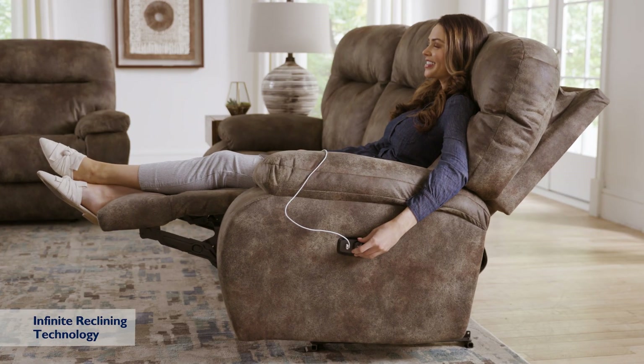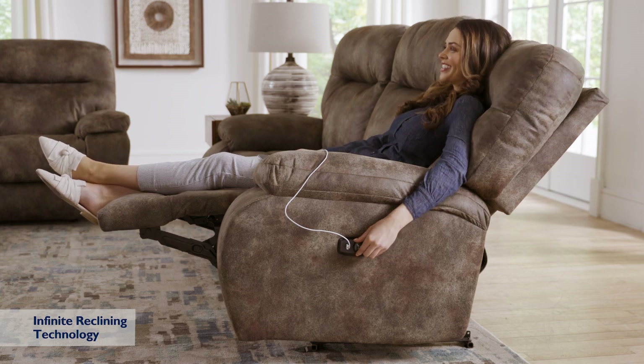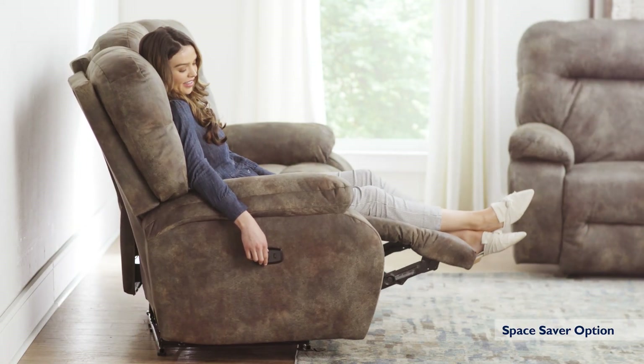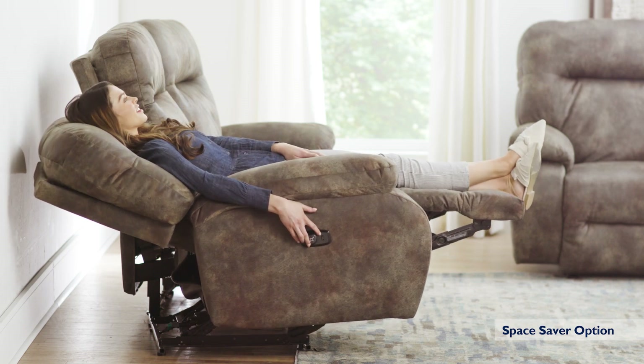Our infinite reclining technology allows you to activate each section independently for personalized comfort. And with the innovative Space Saver feature, you can lay back flatter and farther without taking up extra space.